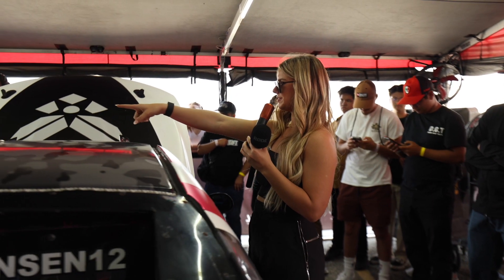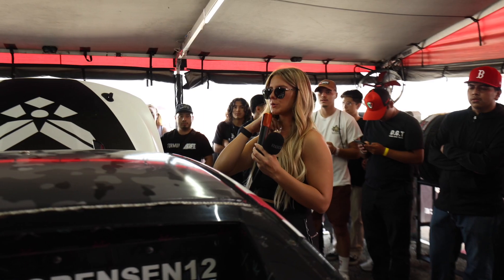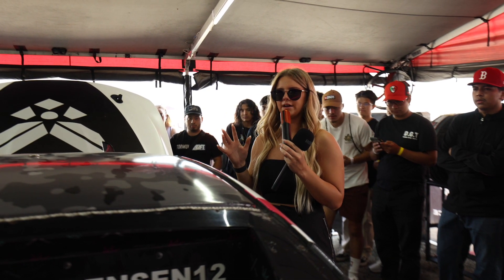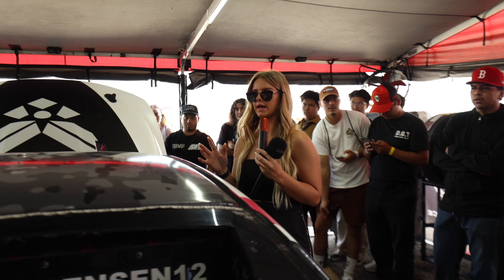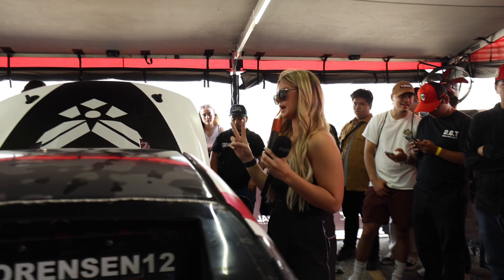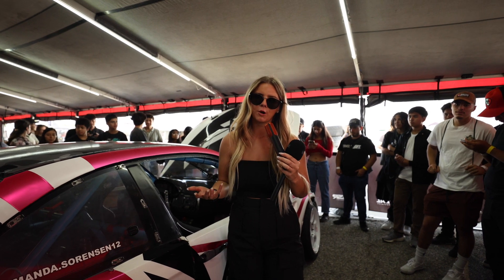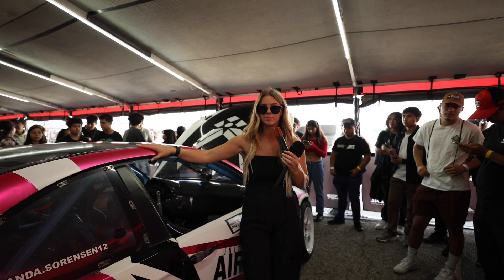How many sets of tires do I go through? Can I get some guesses? 50? Close — between my brother and I, we go through anywhere from 65 to 80 sets of tires a weekend. I get two passes on a set of tires and then I'm switching tires. Camber is actually not very important when it comes to building grip into the car.